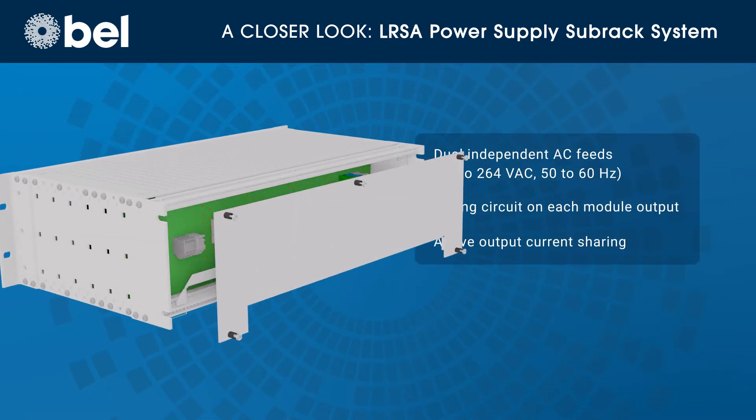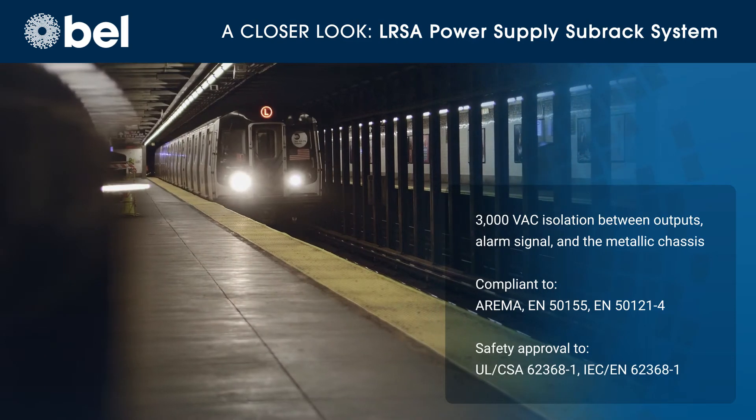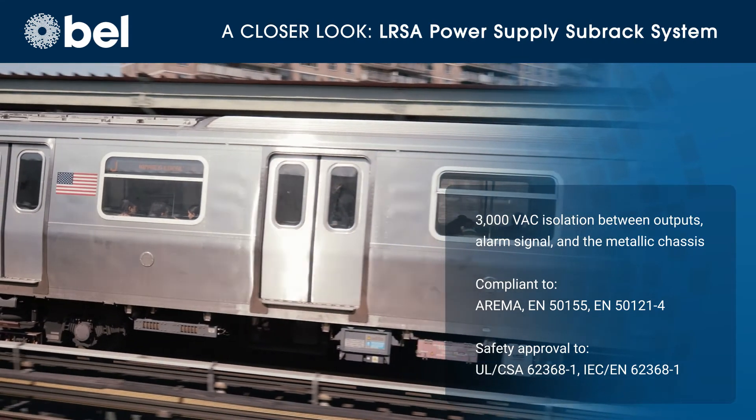The system provides true redundancy with two independent AC feeds and an O-ring circuit to protect the output of each module and allow for active output current sharing. It also provides enhanced voltage isolation of all output circuits and complies with applicable railway and safety standards.